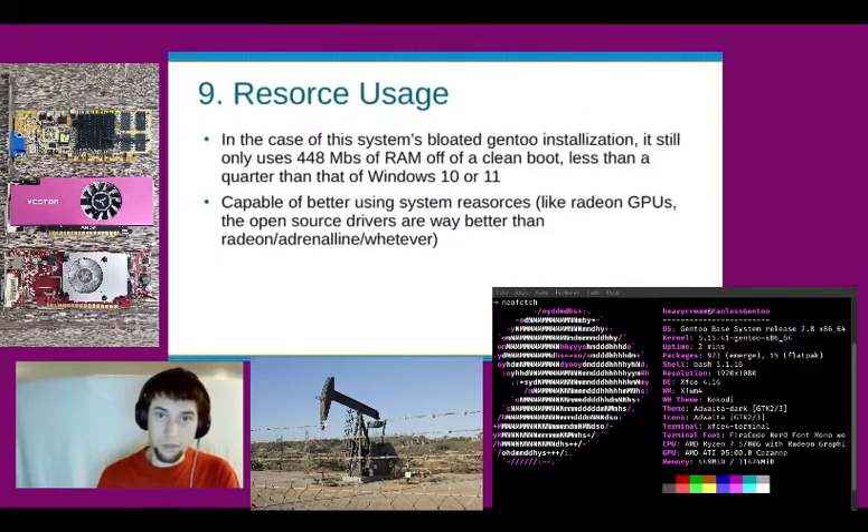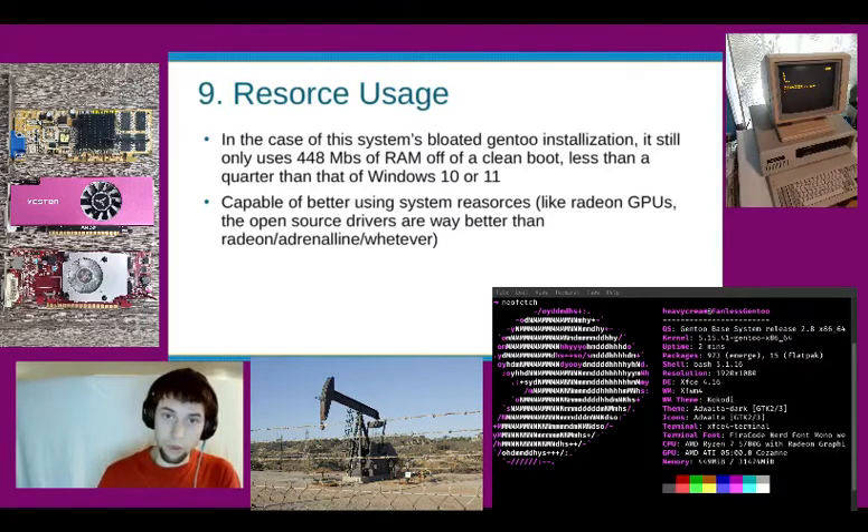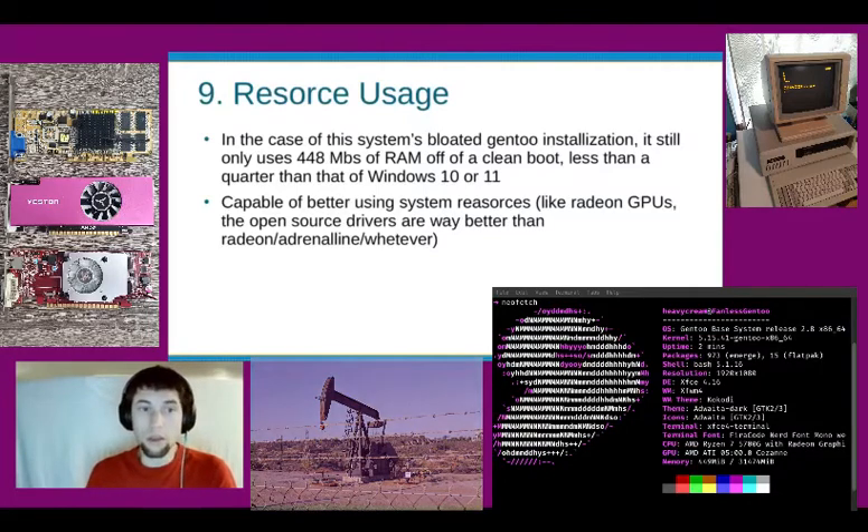In the case of this system we're currently recording on — this bloated Gentoo installation — it still only uses 448 megabytes of RAM off a clean boot. That's less than a quarter of what a Windows 10 or 11 system would be using, and it's more capable of better using system resources like Radeon GPUs.